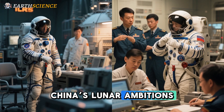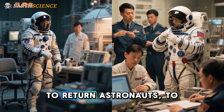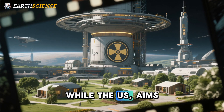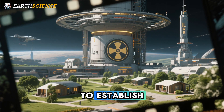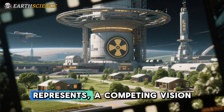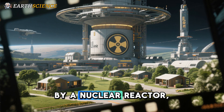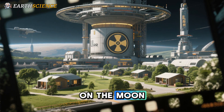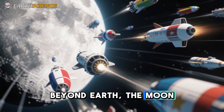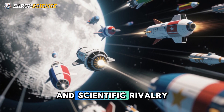China's lunar ambitions run parallel to NASA's Artemis program, which plans to return astronauts to the moon by December 2025. While the U.S. aims to establish a sustainable human presence, China and Russia's ILRS represents a competing vision — one powered, quite literally, by a nuclear reactor on the moon. As space powers race to build infrastructure beyond Earth, the moon is rapidly becoming the next frontier in geopolitical and scientific rivalry.